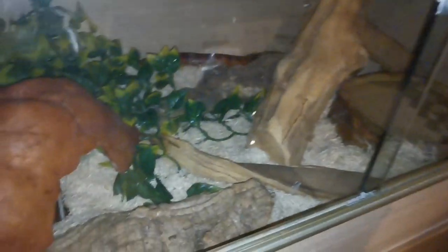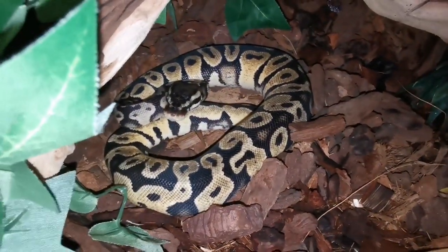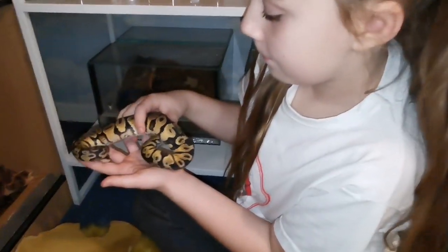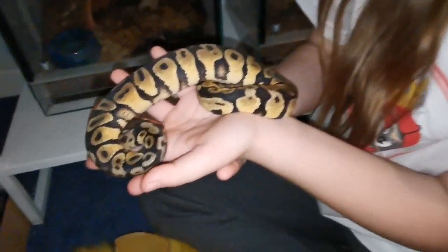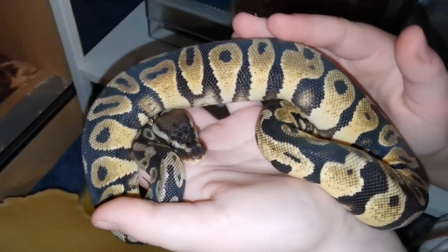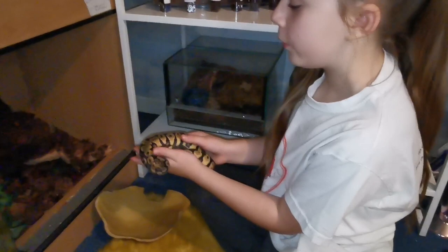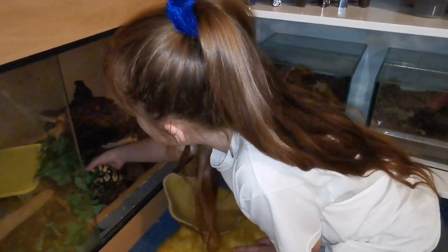Time for the snakes! This one is Lizzie — she's very feisty. On the bottom one we've got the friendly George. We can get him out because he's very friendly. Hello! This is George, he's a royal python. Look how beautiful his colorations are. Let's put him back now — we don't want to stress him out because he was just sleeping. There you go, go back to sleep, Georgie.